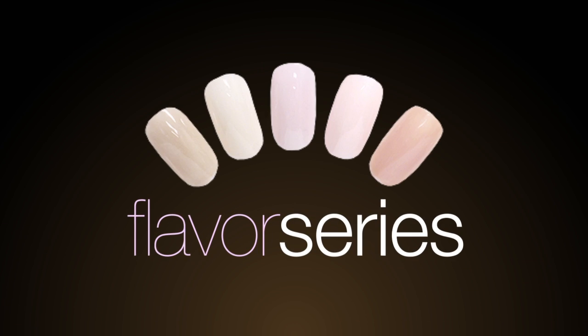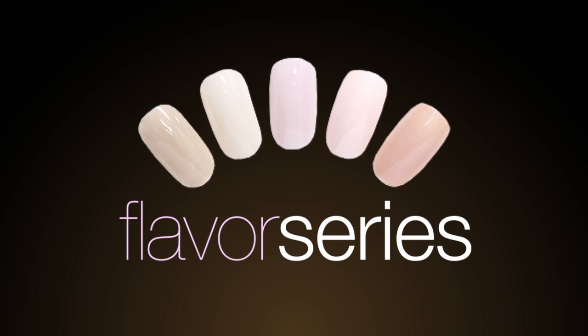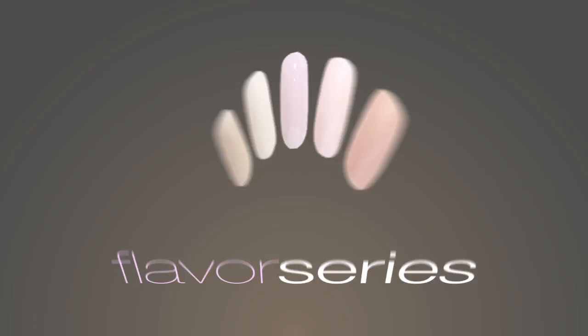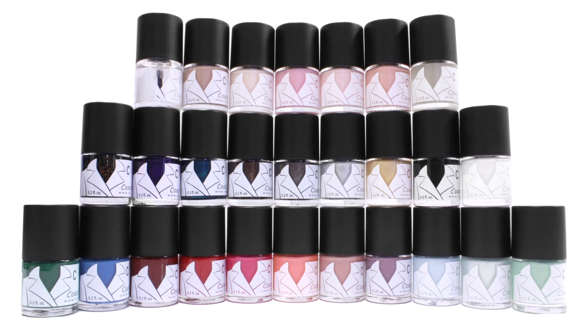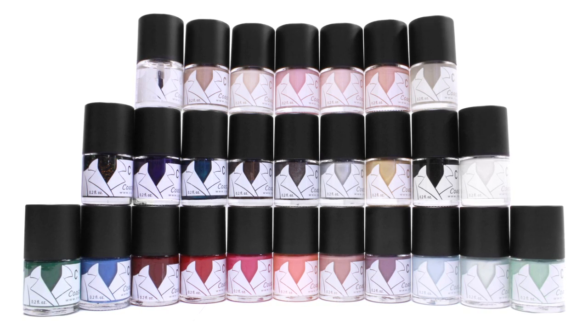Indulge in the rich comforts of our Flavors Series, offering warm neutral tones that are sure to delight those senses. All 25 colors can be applied with just two easy coats and are specially formulated to dry quickly and be chip resistant for long wear.